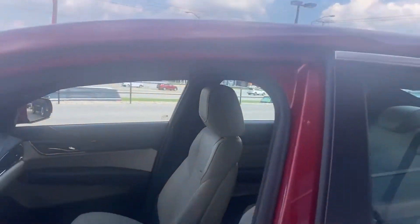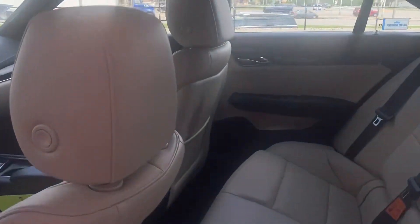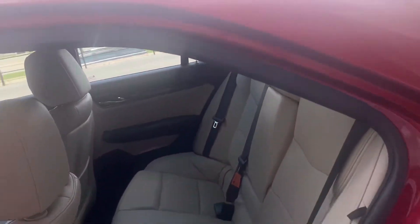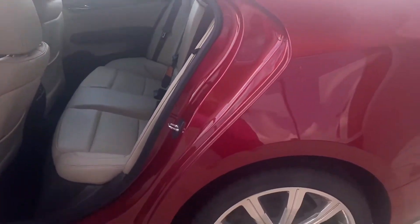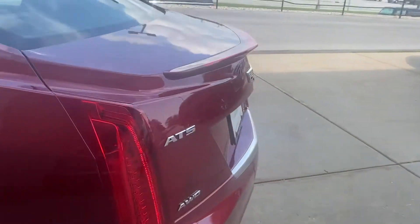It also features a sunroof, just to name a few more. Right now it is priced to sell due to our end of August sale we have going on. We also have a couple of customers interested in it, so please make sure to set your appointment quickly as you would not want this one to escape. It does come with a CarFax report available upon your arrival.